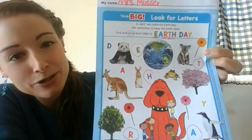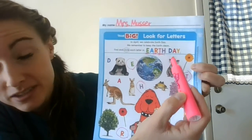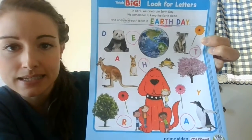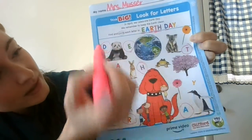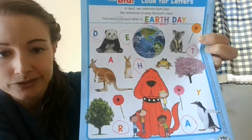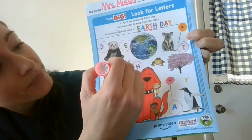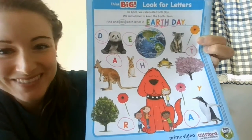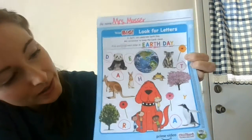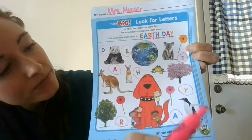Now you're going to want to give a little bit of space. See how there's a space between Earth and the next word? The next word you're going to write is Day. So we need to find the letter D. I see it — it's next to the panda here. And I need another A. There it is, right above the kangaroo. And then last but not least, we have the letter Y. I think I only have one letter left. Here we go.